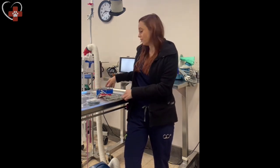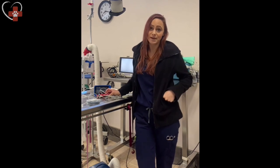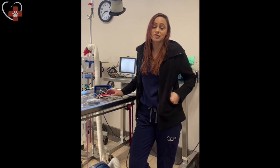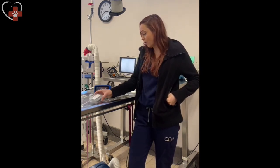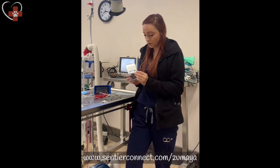Working with exotics — birds, reptiles, bunny rabbits — anesthesia monitoring presents unique challenges. The clamps on the Cardell machine can be too traumatic for delicate skin on tiny patients. Having the Vet Quarter with the option to use Zumaya needles has become crucial. These Zumaya needles clip onto the Vet Quarter and are inserted subcutaneously, instantly providing ECG, pulse oximetry, and heart rate — vital and crucial monitoring information for exotic patients.